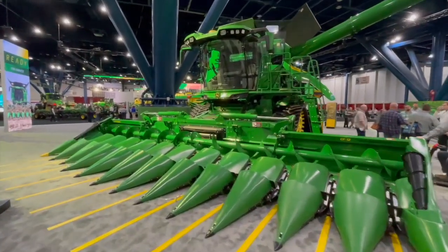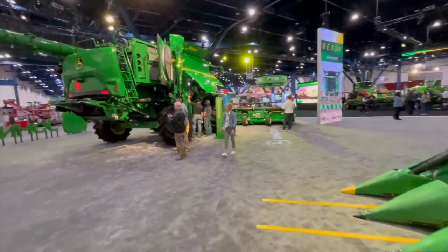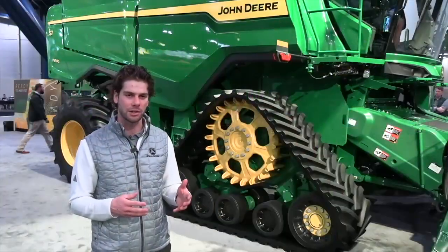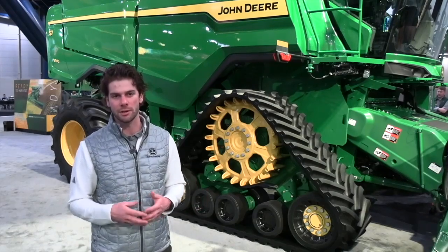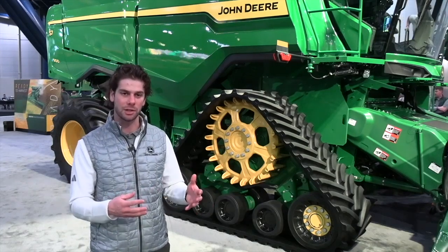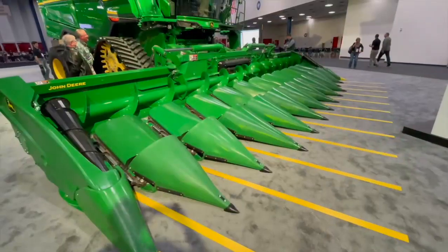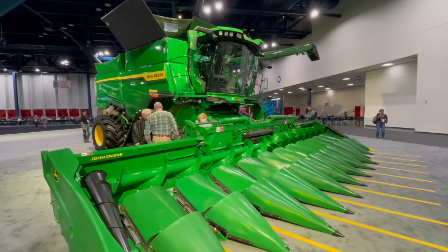It really does start with the engine. On the S7 600 and 700, we're bringing a new Gen 2 9-liter. On that S7 700, that engine's going to bring up to a 10-horsepower bump. On the S7 800 and S7 900, we're bringing a 13.6-liter engine, which is commonly found on our X9 Combine. These engines are bringing improved fuel efficiency to our customers, reducing their overall fuel costs.